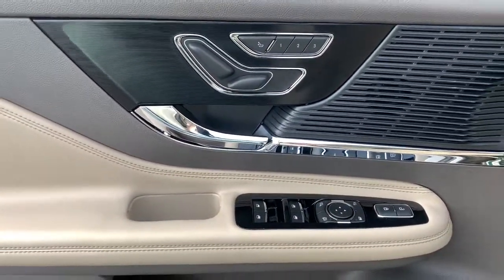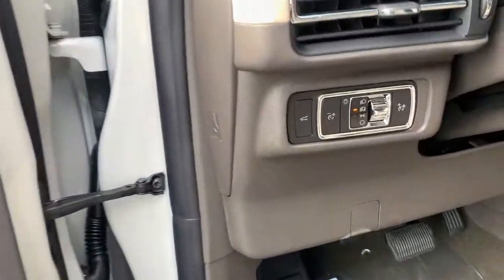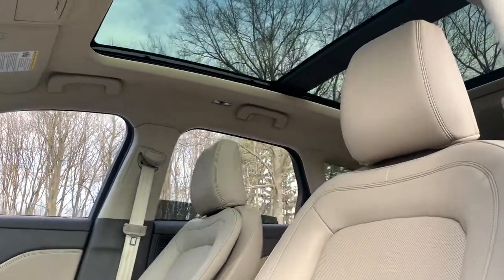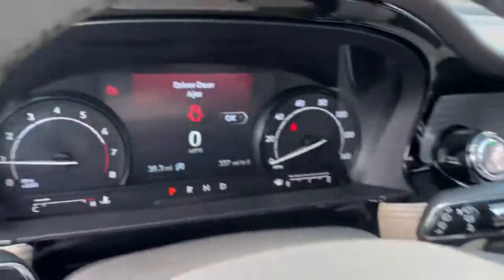These are just some of the great options this vehicle comes with: all-wheel drive, keyless entry, backup camera, heated mirrors, lane-keeping assist, remote engine start, power passenger seat, satellite radio, power liftgate, and keyless start.